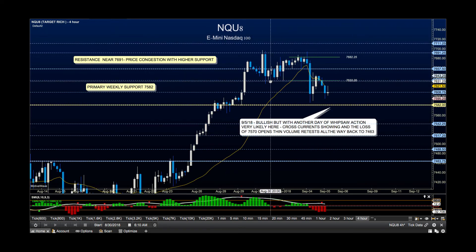Taking a look at the NQ, we've got the same sort of motion. It has not really lost its level. Primary support still sitting here, but here's the problem — this entire pocket is thin volume, and so we've got until about 75.70. If we start losing that area, it's going to be really rough.